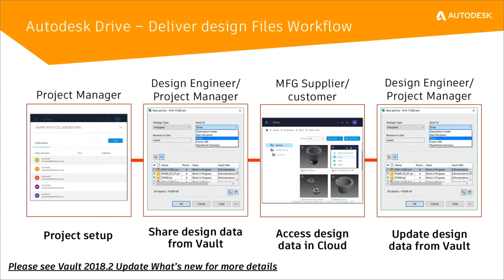This is not an automatic synchronization back to Vault — it's a one-way push. You can always push again if you have newer file versions and update the ones that are in the Drive or Fusion Team location.